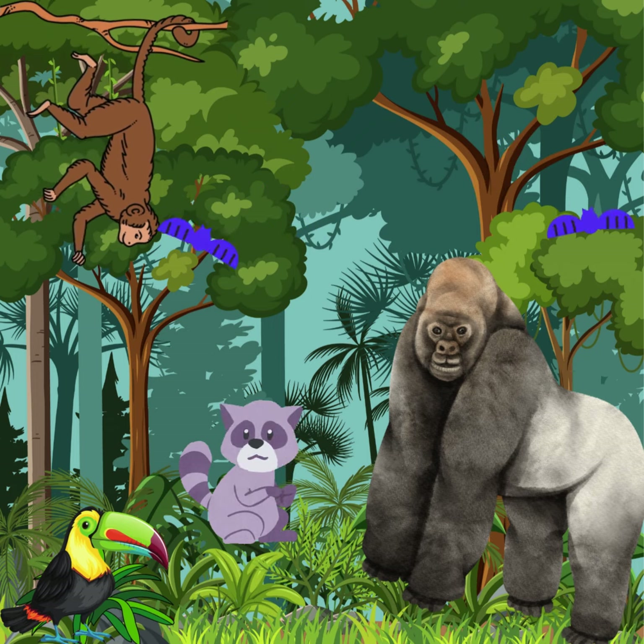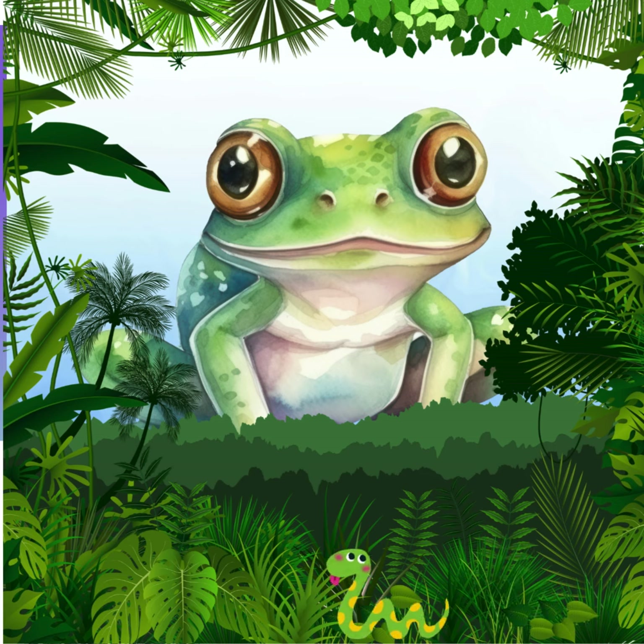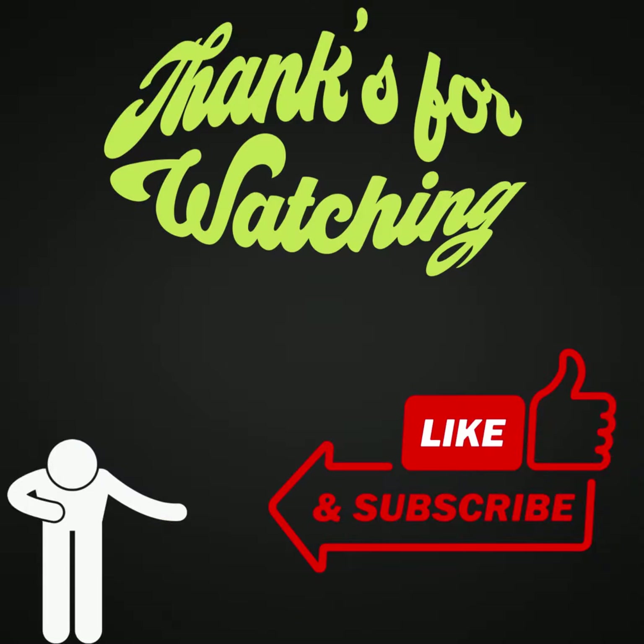The rainforest is a magical place, full of beauty and life. We need to take care of it so it stays this way forever. Thanks for visiting with me. Come back soon. Ribbit, ribbit, bye-bye!